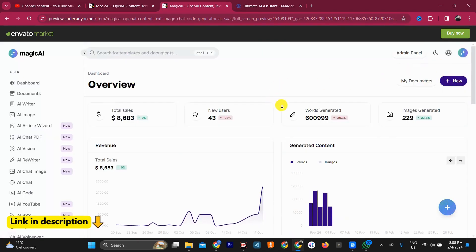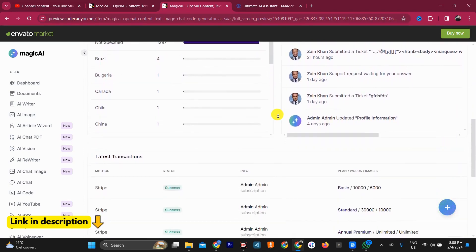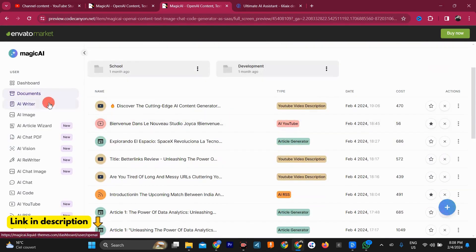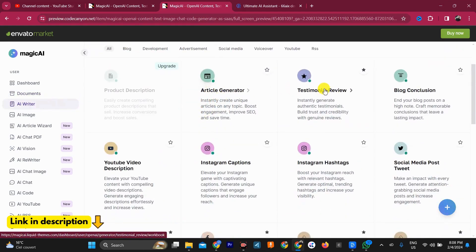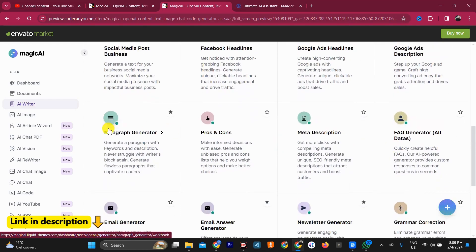Hey everyone and welcome to my channel. Today I'm excited to be talking about MagiKai, a powerful new tool that uses artificial intelligence to help you create content and code faster and easier than ever before. Whether you're a writer, a developer, or just someone who needs to get creative, MagiKai can be a valuable asset. In this video we'll take a closer look at what MagiKai can do and how it can benefit you.